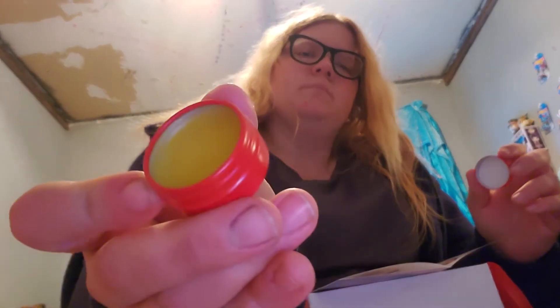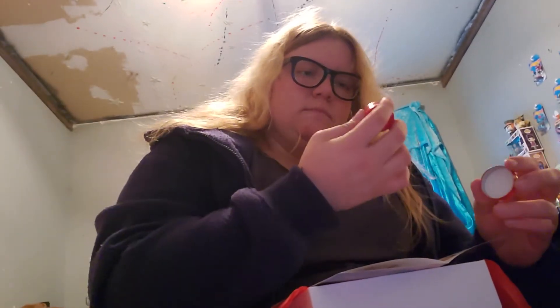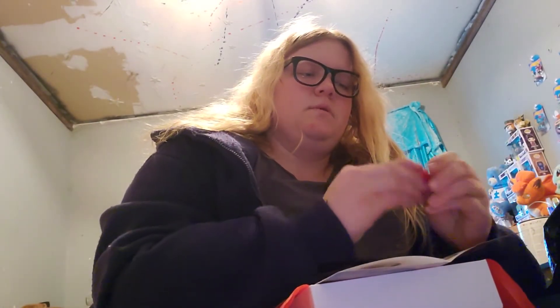So the packaging looks like this and it's just a balm. I don't smell orange really, but maybe when I put it on my lips I will. So that's the first product.